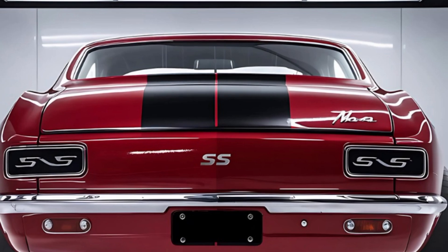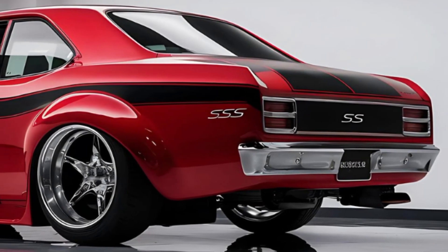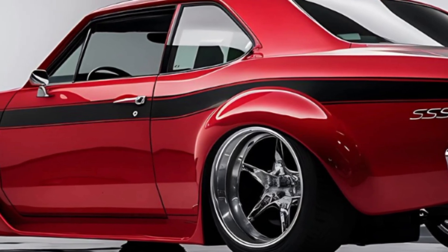For those who appreciate a car with a story, the 2025 Chevrolet Nova SS is a tribute to the golden era of muscle cars, brought into the modern age with spectacular flair. It's more than just a car — it's a piece of automotive history, reimagined for today's enthusiast.